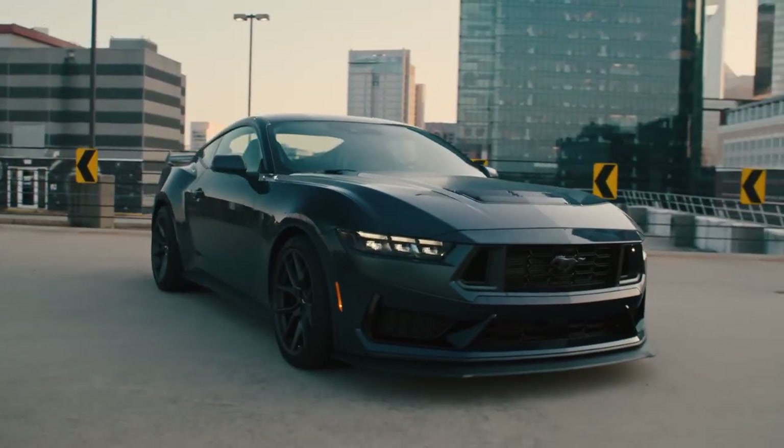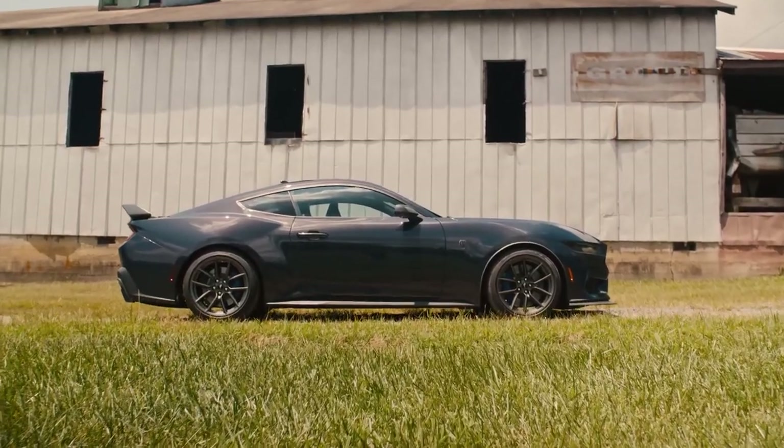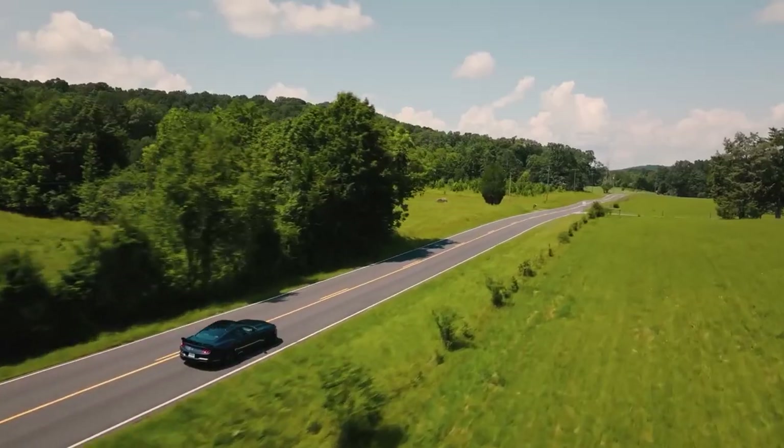The 2024 Dark Horse Mustang is all about raw power and excitement. It's designed to offer a thrilling experience on both the road and the track, with a focus on straight-line speed and a visceral V8 soundtrack.